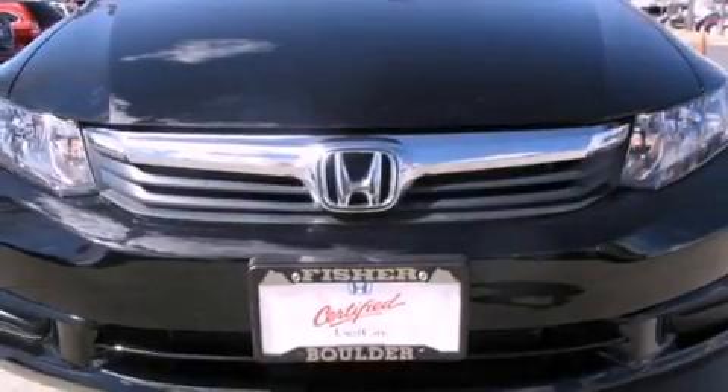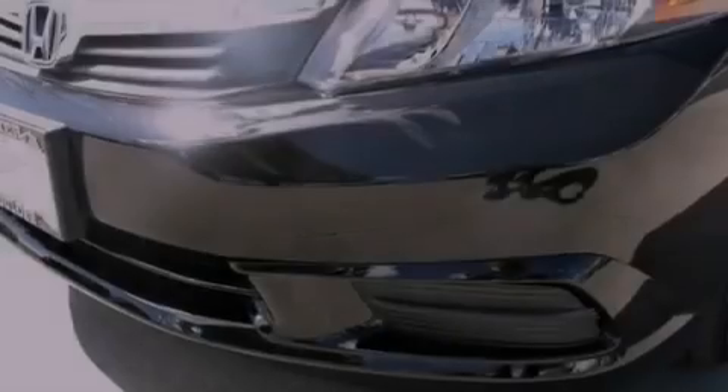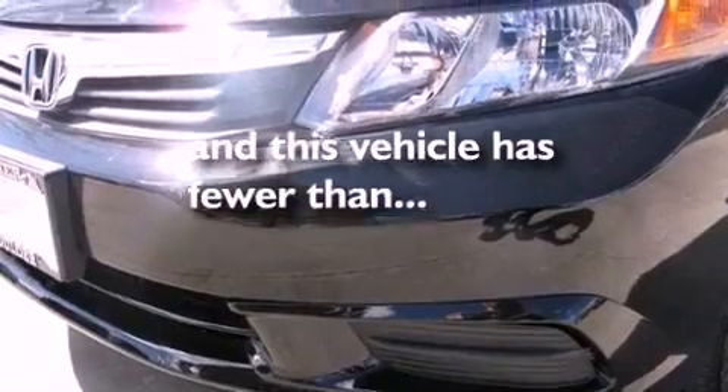Additional features include a security system, an anti-lock braking system, steering wheel mounted controls, and this vehicle has less than 7,000 miles.